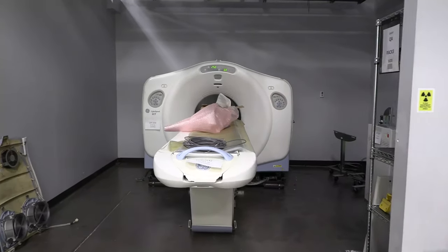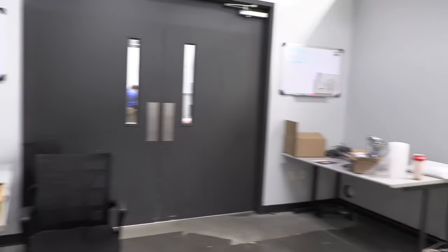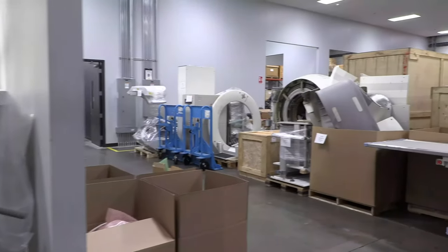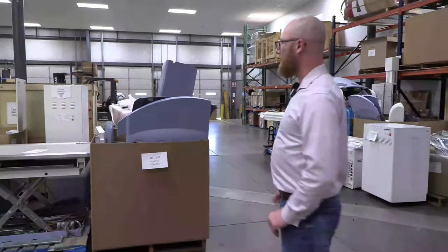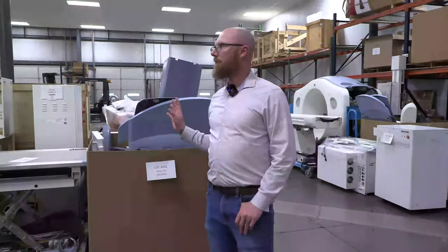These are all acquisitions — units that are coming in. When a unit arrives, they assign it a lot number and tie every part back to that lot number. They fully install and test the machines, then part them down. Every part is tied back to the original lot number and tracked throughout the building. Anytime it's moved to a different location, that's tracked again, giving them full control over all parts at all times.